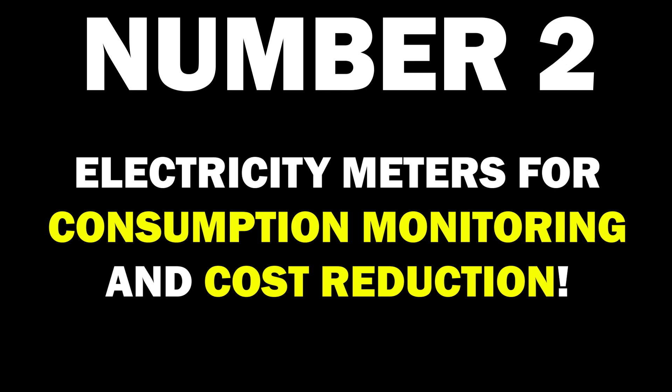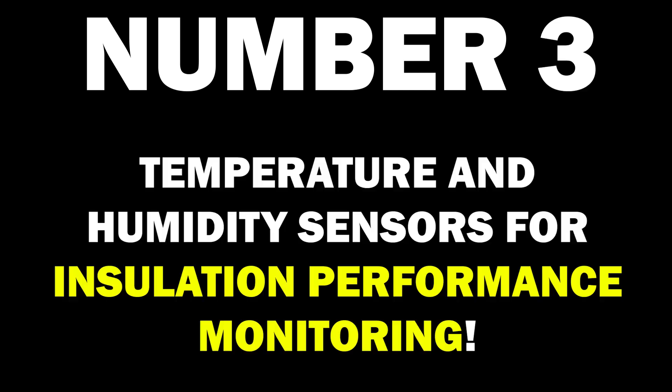2. Electricity meters for consumption monitoring and cost reduction. 3. Temperature and humidity sensors for insulation performance monitoring.